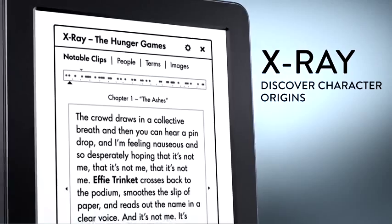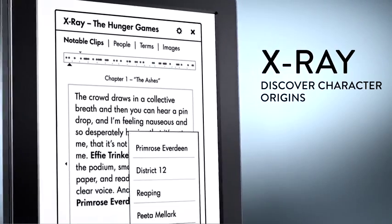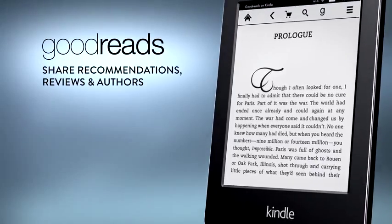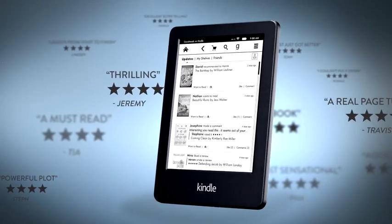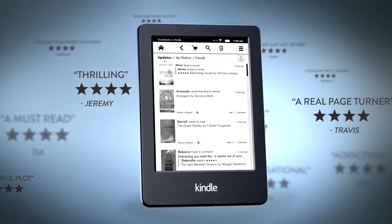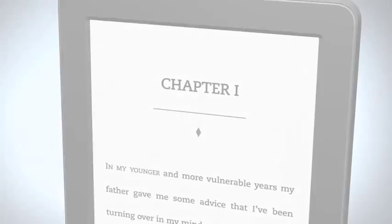Use X-Ray to access character and setting descriptions without losing your place. With Goodreads on Kindle, you can engage with the world's largest community of book lovers, letting you share recommendations and discover new books from like-minded readers right from your device.